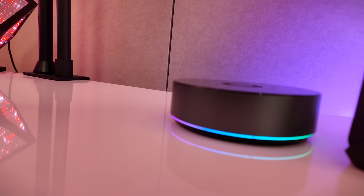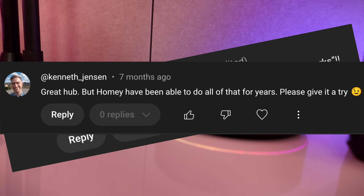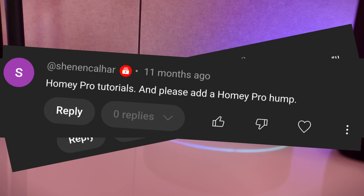So over the last five years, people have been saying to me: if you gave Homey another chance, you would dump Home Assistant in a heartbeat because... IT JUST WORKS!